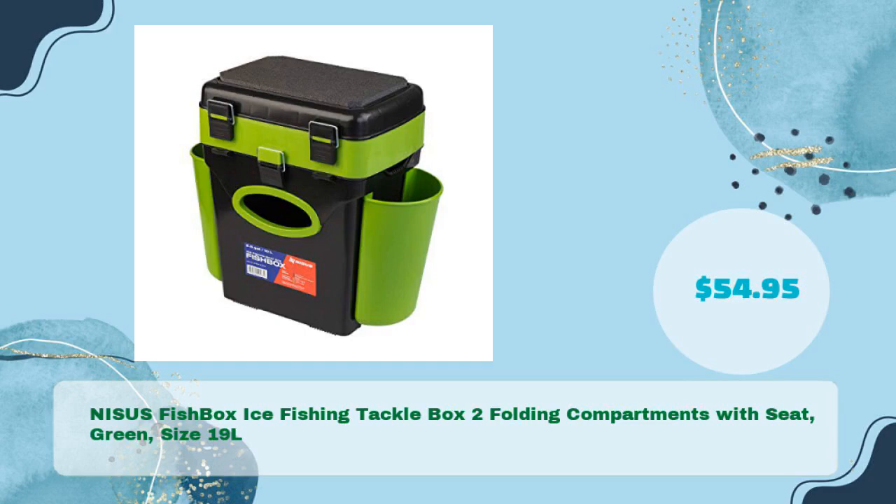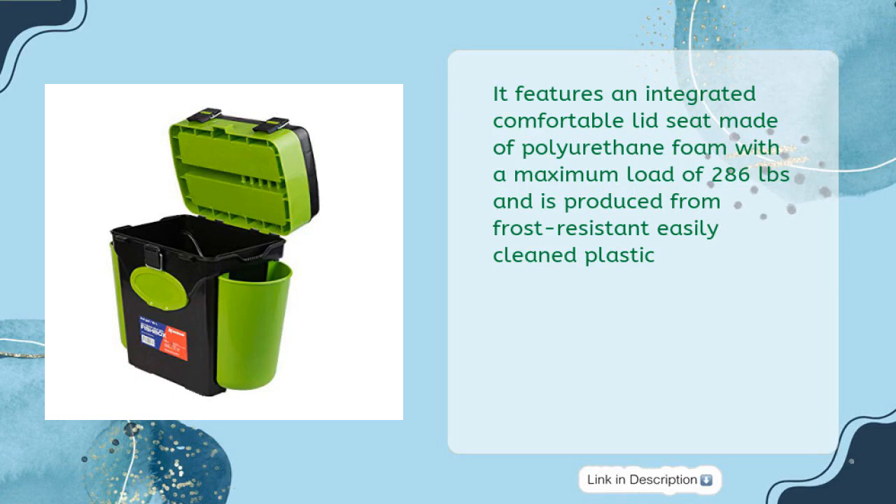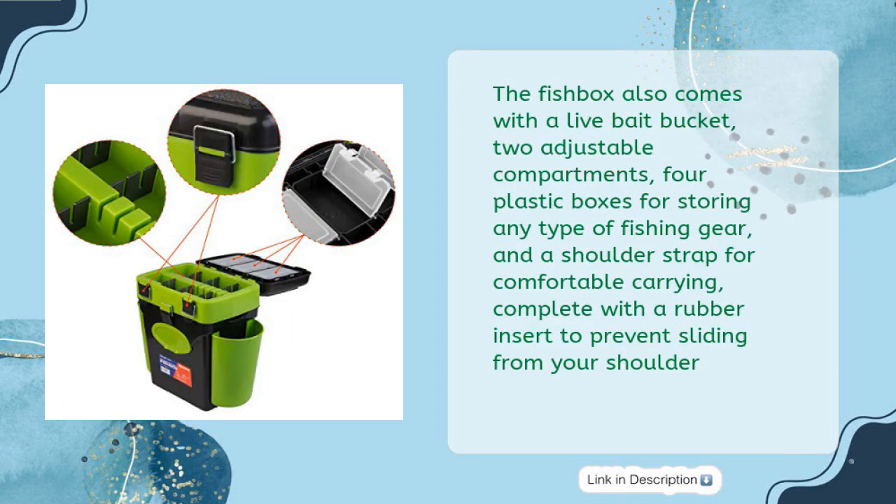NISSIS Fishbox Ice Fishing Tackle Box, 2 folding compartments with seat, green, is a durable storage solution perfect for any ice fishing enthusiast. It features an integrated comfortable lid seat made of polyurethane foam with a maximum load of 286 pounds and is produced from frost-resistant, easily cleaned plastic. The Fishbox also comes with a live bait bucket, two adjustable compartments, four plastic boxes for storing any type of fishing gear, and a shoulder strap for comfortable carrying, complete with a rubber insert to prevent sliding from your shoulder.